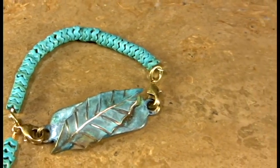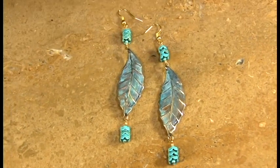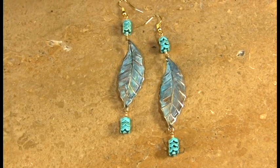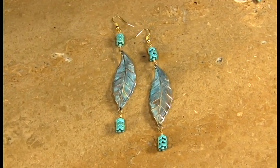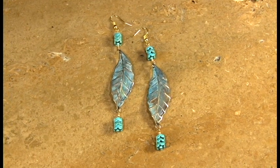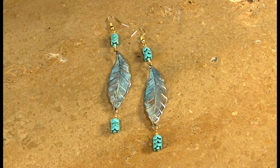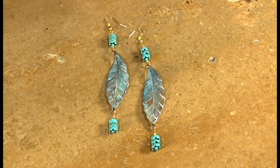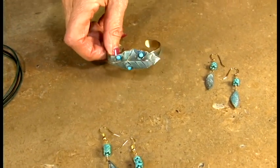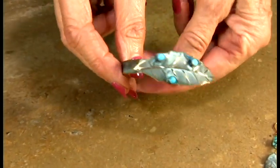We've done some large earrings to coordinate with it if you want to go large, and you'll see that that is also done with the zigzag turquoise. Those run around maybe as much as 2.5 inches, so it's a nice significant piece for the type of woman who wants a significant look and isn't afraid of wearing a large earring. I think it's a great piece. It goes great with jeans.